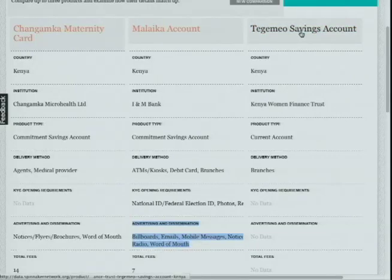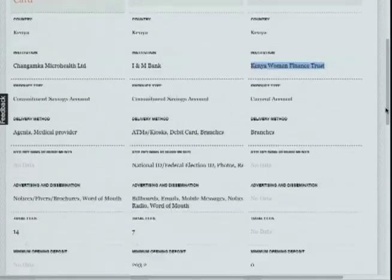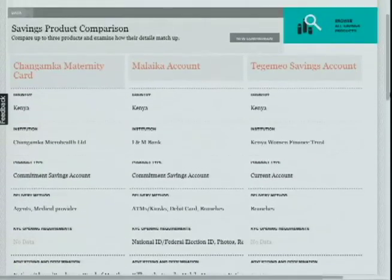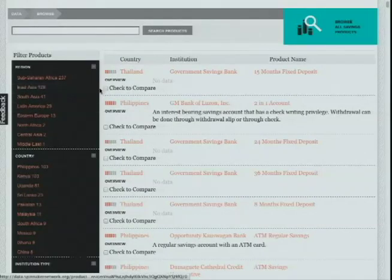The Tango Mango savings account, offered by a microfinance institution called Kenya Women Finance Trusts, focuses on pricing and has a minimum opening deposit of zero, which means you can start saving with as little as 15 cents or 15 shillings. With our saving product browser, we invite you to make your own comparisons and find your own stories to tell.